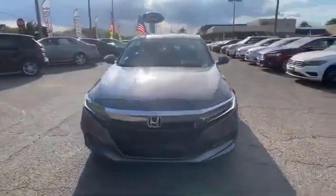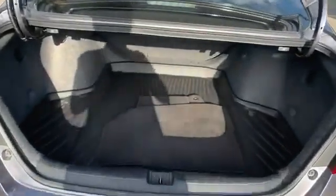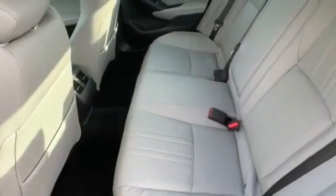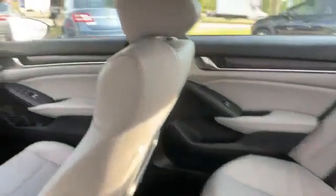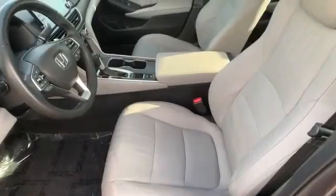Lane departure warning, Wi-Fi hotspot, heads-up display, satellite radio, navigation, premium sound system, turbocharged engine, multi-zone air conditioning, blind spot monitor, parking aid sensor, heated side view mirrors, leather seats, moonroof, and wood grain trim.